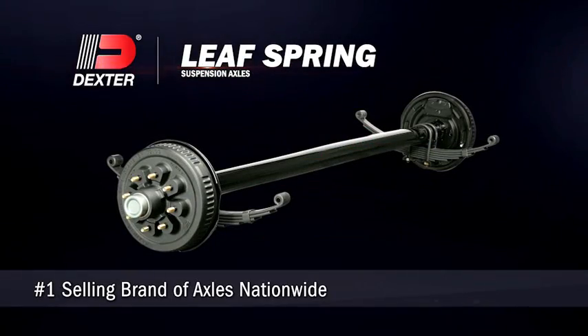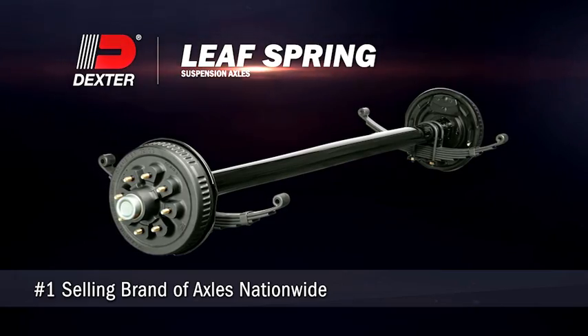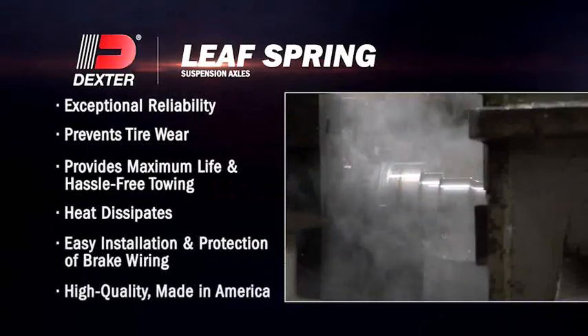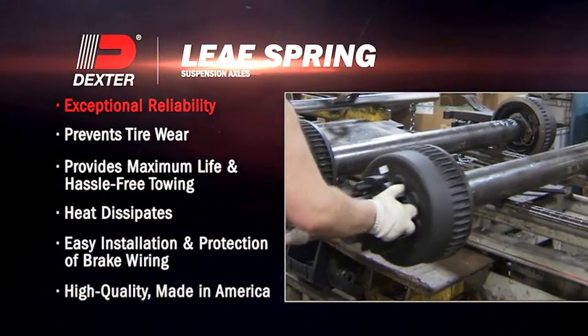Dexter LeafSpring Suspension Axles are the number one selling brand nationwide. Here are just a few reasons why: precision machined steel spindles and integral cast drums provide exceptional reliability.